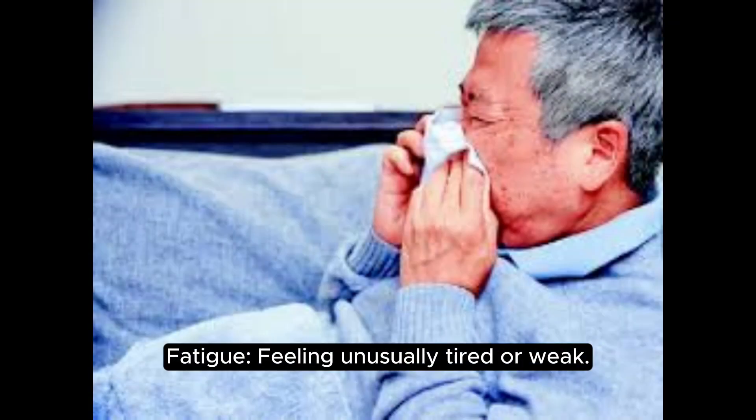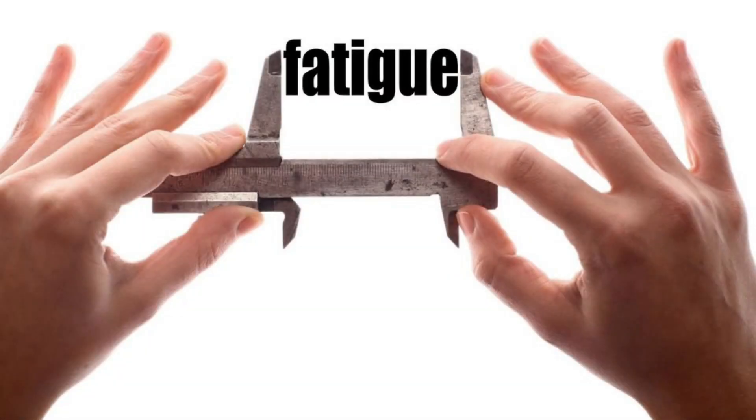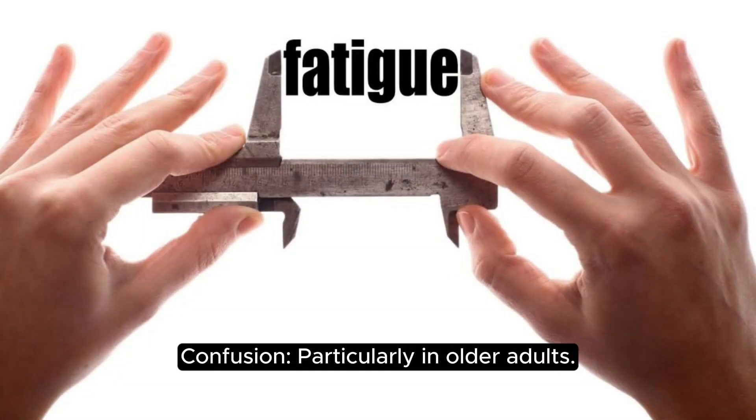Fatigue — feeling unusually tired or weak. Confusion, particularly in older adults.